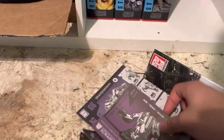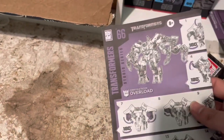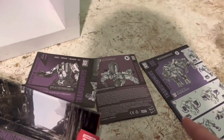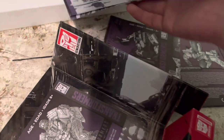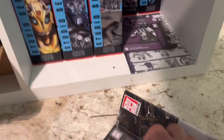I have the instructions for some of my figures right here — Scrap Metal's instructions, Overload's instructions, and Scavenger's instructions. It's kind of weird that all of them were printed differently — they're even a different purple from each other. Not exactly sure why that is, but it's just a little nitpick.